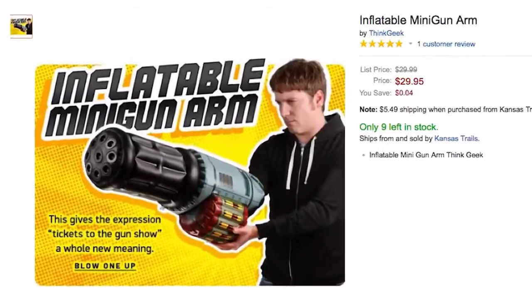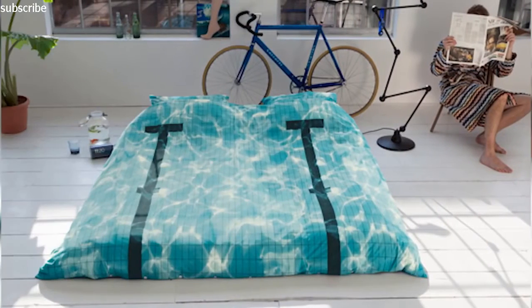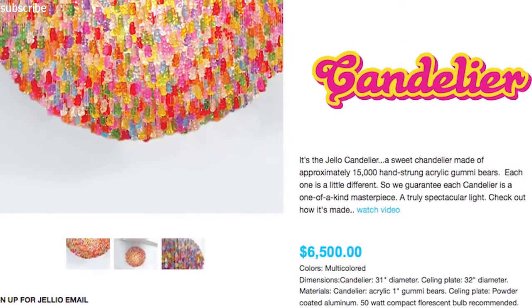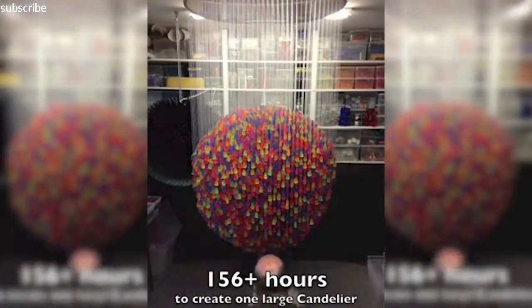You could always blow up your arm with this inflatable minigun arm. After that, you'll want to take a few laps while you nap in your pool bed and gaze at your glorious chandelier made up of 15,000 hand-strung acrylic gummy bears.